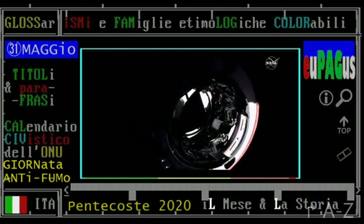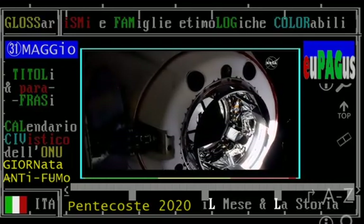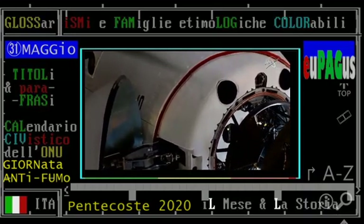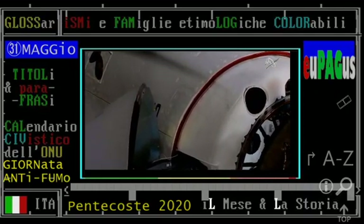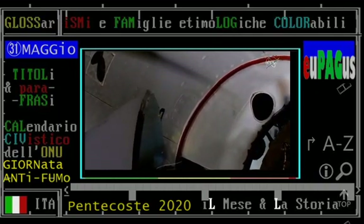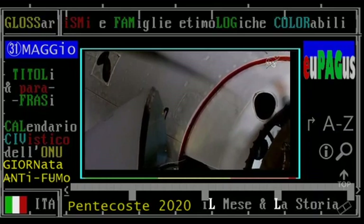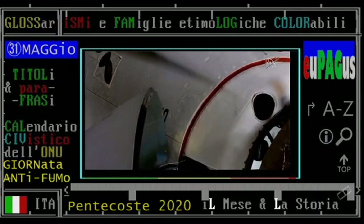Two meters. We are inside the hands-off point — the CHOP, the Crew Hands-Off Point. One meter to go. Soft capture complete. Soft capture confirmed. Standby for retraction and docking. And we just heard it — soft capture.